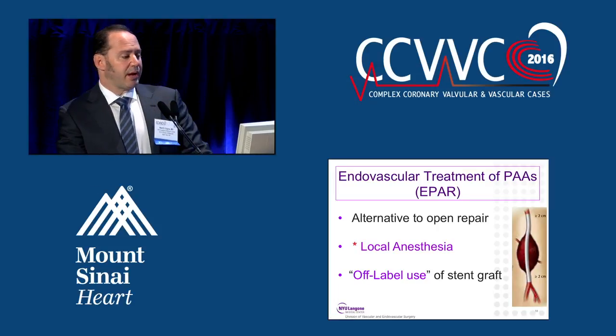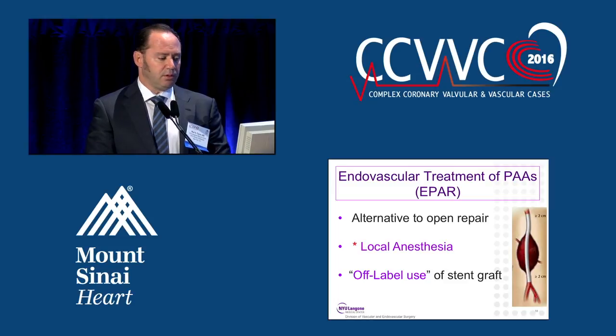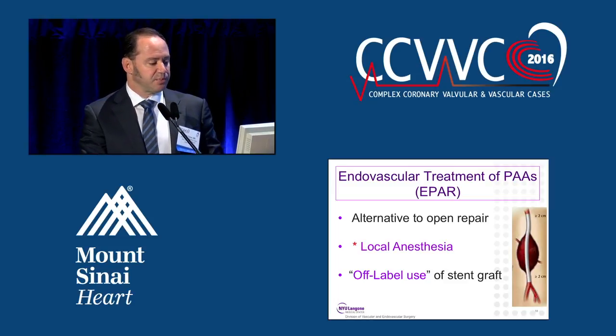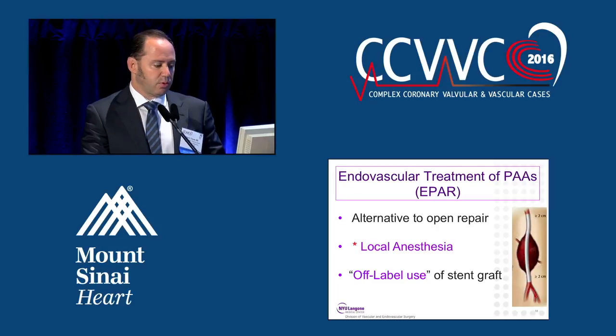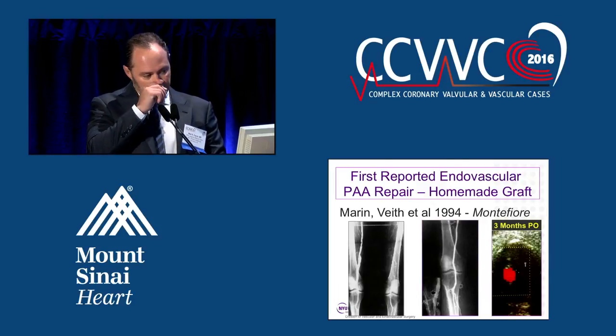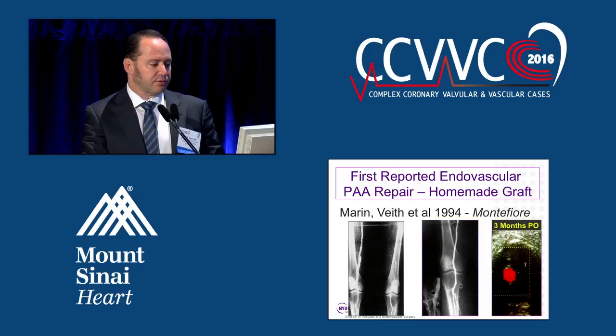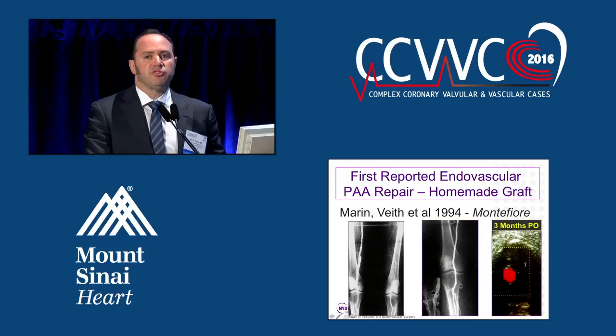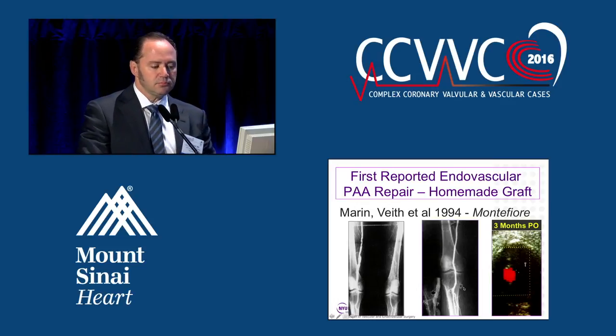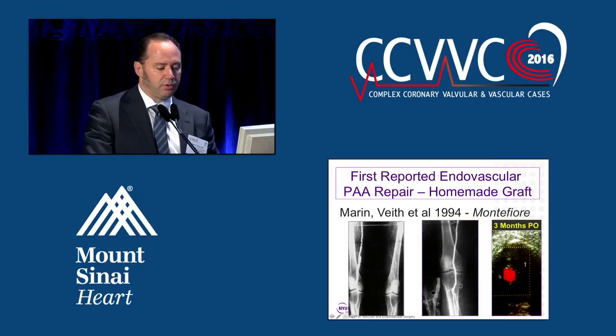Endovascular treatment of popliteal artery aneurysms has arisen as an alternative to open repair. It can be done under local anesthesia, which is an advantage especially in sick patients. However, it is still an off-label use, and there is no billing code for stent grafting of a popliteal artery aneurysm. Mount Sinai's own Mike Marin, along with Dr. Frank Veith, in 1994 reported the first endovascular popliteal artery aneurysm repair with a homemade graft using balloon-expandable stents on a PTFE graft. The duplex at three months showed good exclusion of the popliteal artery aneurysm with flow through the graft.